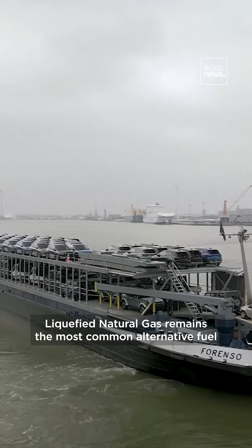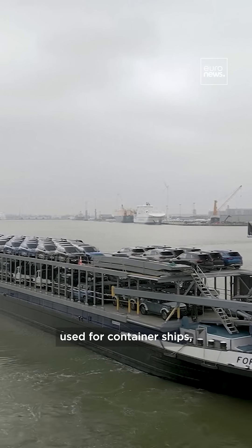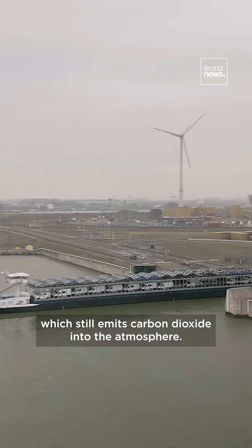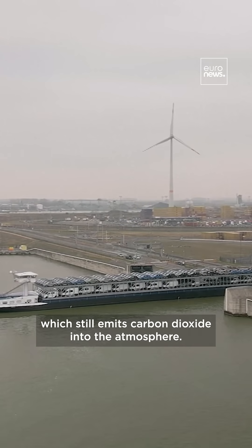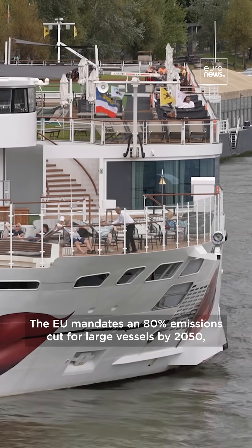So for now, liquefied natural gas remains the most common alternative fuel used for container ships, which still emits carbon dioxide into the atmosphere.